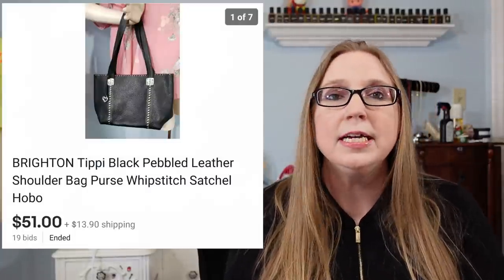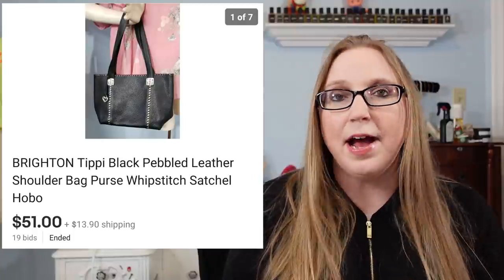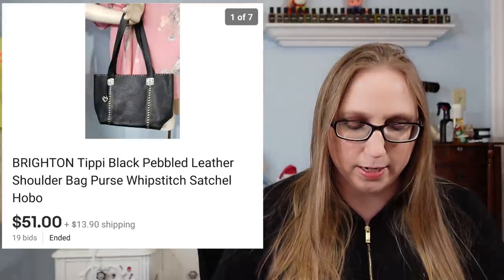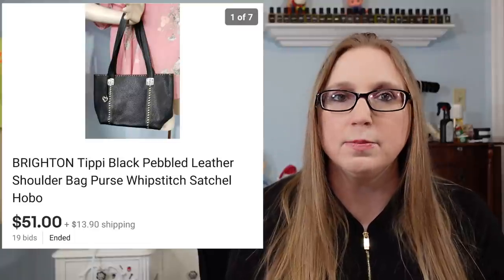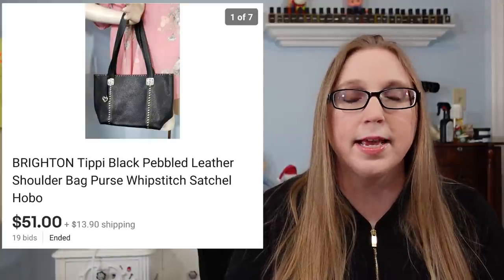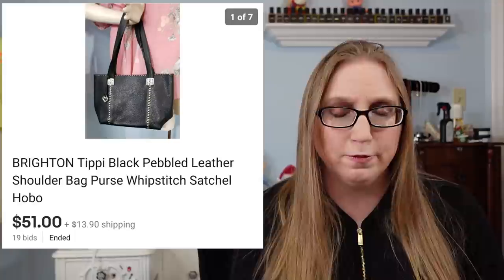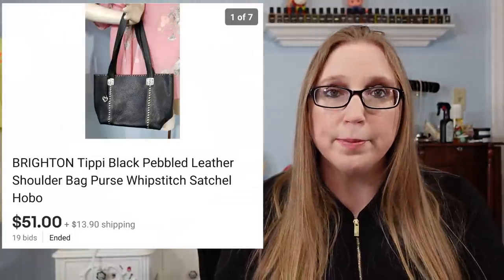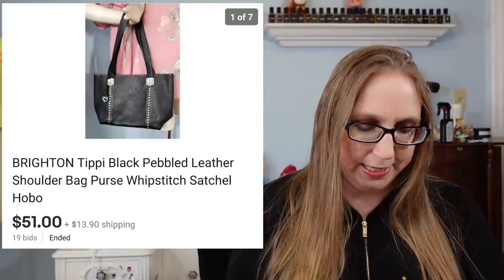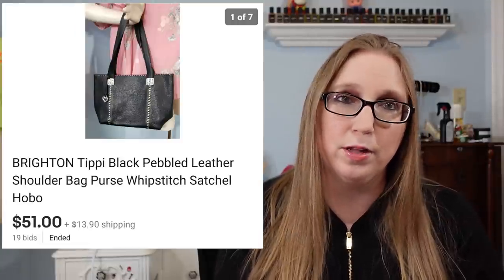Next was a Brighton purse in the style called Tippie. I started this as an auction at $29.99 and it ended up selling for $51, which is really awesome. This specific Brighton style seemed to be selling well — I've sold other Brighton items and didn't get near as much as I did on this purse. It came from a fill-a-bag rummage sale, so I paid $1 to $2 at the most. That's why I love fill-a-bag rummage sales.